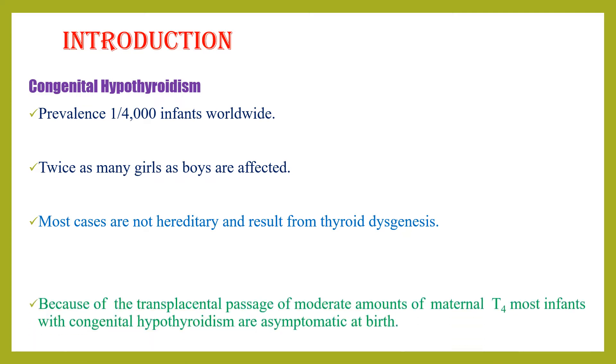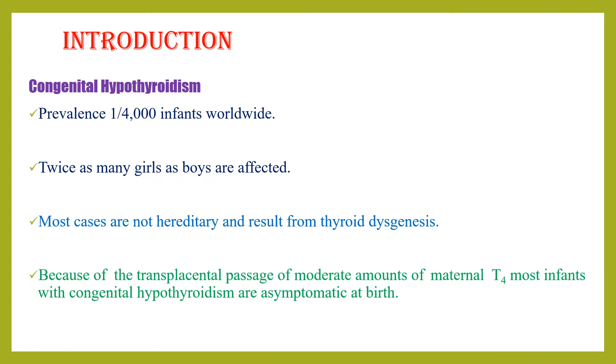If somebody asks what is the most common symptom of congenital hypothyroidism at birth, the answer is asymptomatic — no symptoms at all — because of transplacental passage of a moderate amount of maternal T4. So most infants with congenital hypothyroidism are asymptomatic at birth.